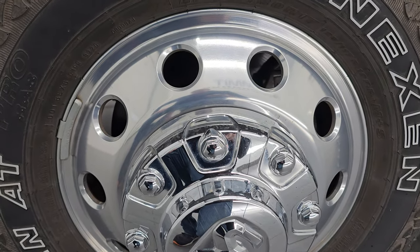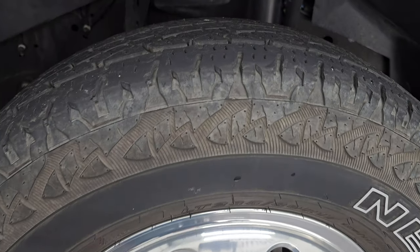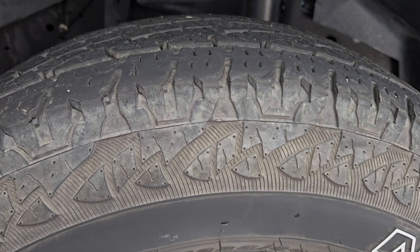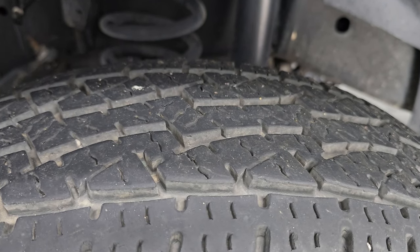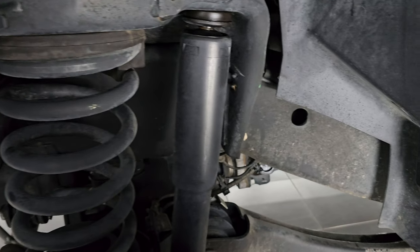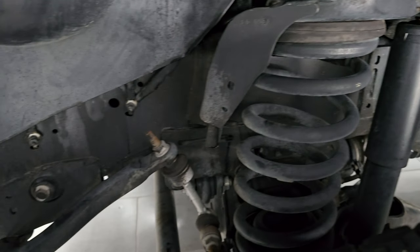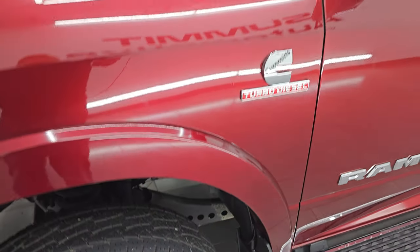It comes with these 17-inch polished aluminum wheels and has Nexen Rodian AT tires — LT235/80R17s. I would say they have right around 50 to 60% of the tread left on them. The frame and underbody, for being from New York, is in very nice condition — very little to no corrosion under there. Always got to check that on trucks from New York.